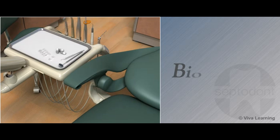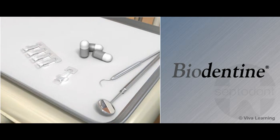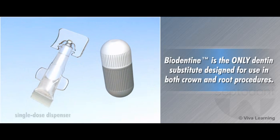Consisting of powder in a capsule and liquid in a single-dose dispenser, Biodentin is the only dentin substitute designed for use in both crown and root procedures.